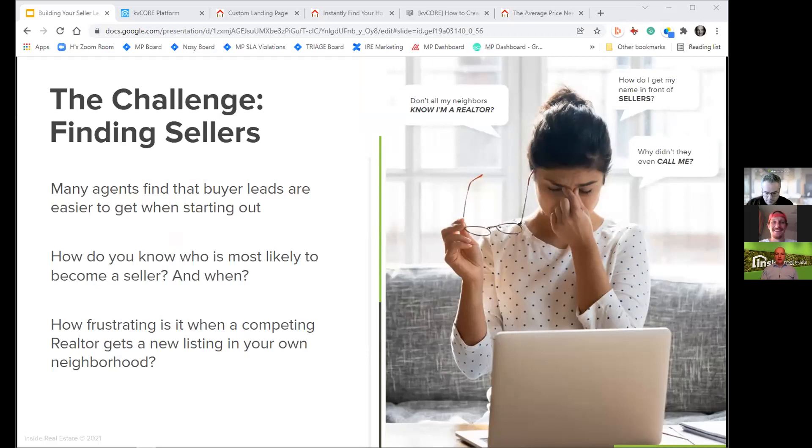It requires a lot more nurturing to get a seller lead or to develop that contact into somebody who's ready to purchase. And of course it's super frustrating when a competing agent gets a listing in your area — we'll talk about how to deal with that and present opportunities to capitalize on that situation.